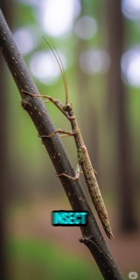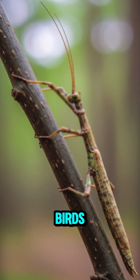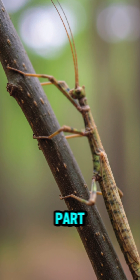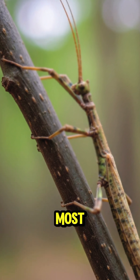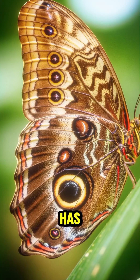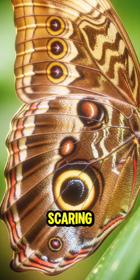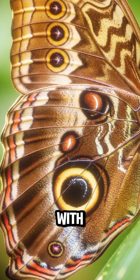Then there's the stick insect, an animal that looks exactly like a twig. Birds fly by thinking it's just part of the plant. And the most advanced trick? Mimicry. The owl butterfly has giant eye spots on its wings that look like an owl's face, scaring off predators who don't want to mess with a bird of prey.